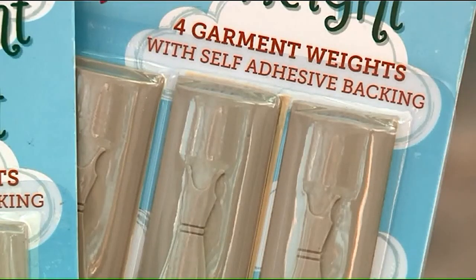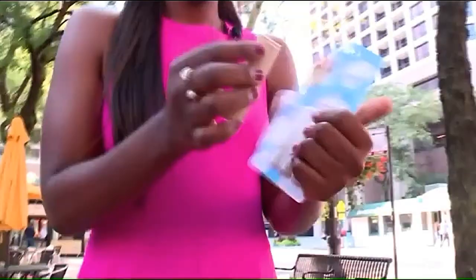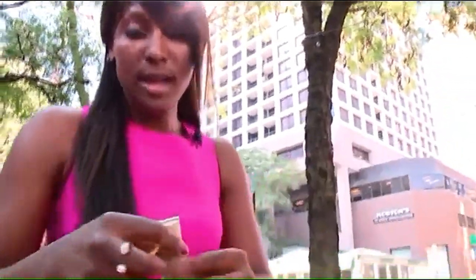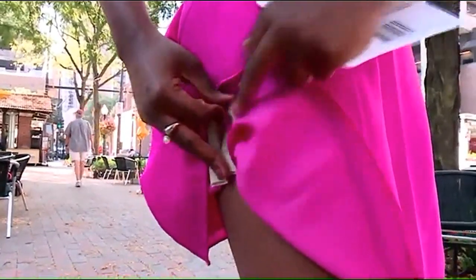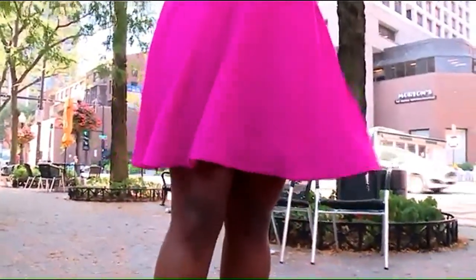McGee went to work testing different shapes and adhesives, and came up with this. You peel the backing and put it on the inside of your hemline — she likes to wear them on the sides. You just pop it on there like that, and you can't see it, and you do a twirl. A fix.